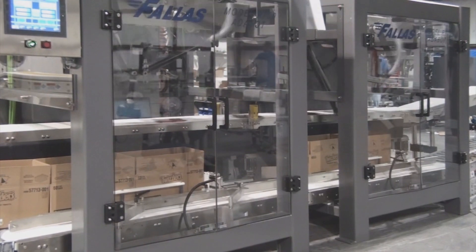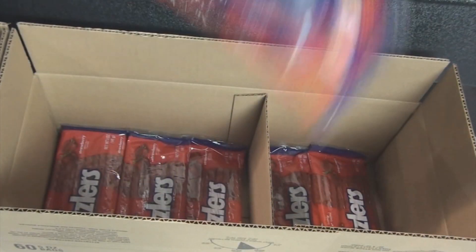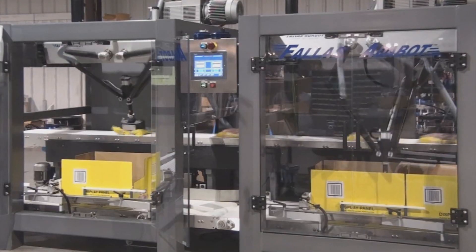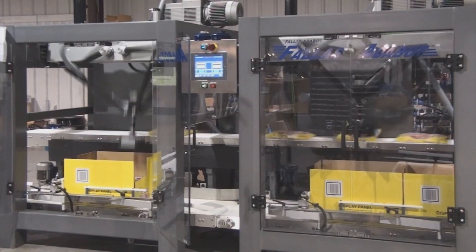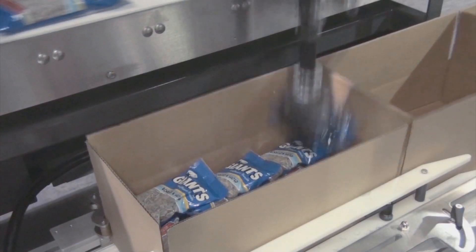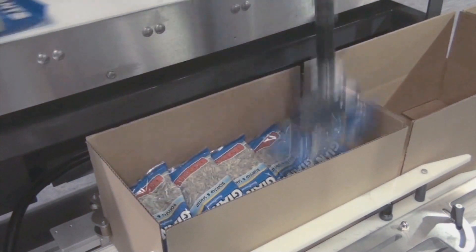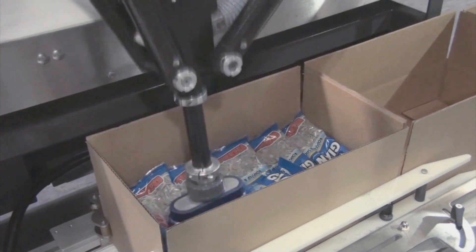The Adabot robotic pick-and-place case packer is designed to pick up product on the fly and place anywhere in the case. The Adabot can handle heavy payloads and can pack very deep cases without dropping the product. With the rotating head and the ability to program pack patterns one layer at a time, any configuration is available.